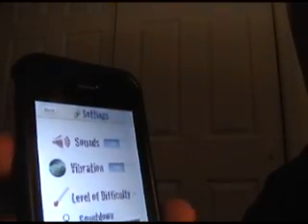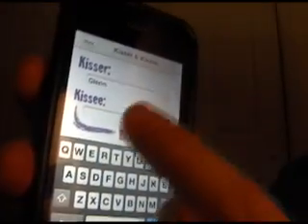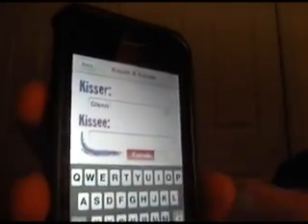And you can pick kisser or kissy, and put your name in there. Or you can change it from a male to a female. Just make sure you pick the correct section you want to kiss.